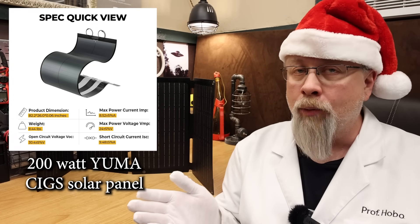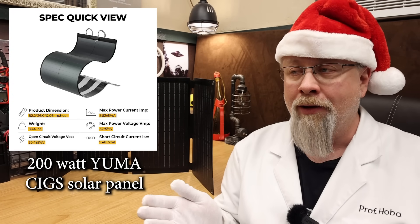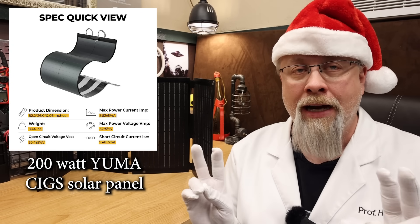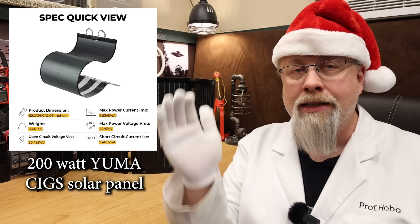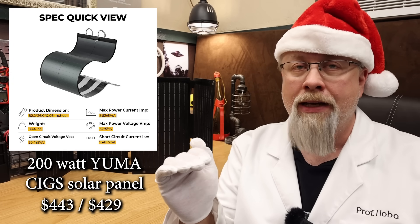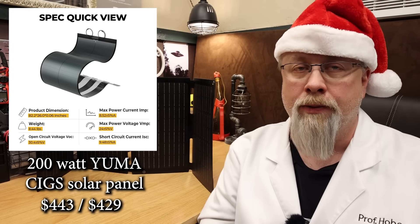While they're not cheap, retailing at $599 for 200 watts, the Hobo Tech Black Friday discount knocks that price all the way down to $443 for the version with adhesive tape and $429 for the version with grommets.